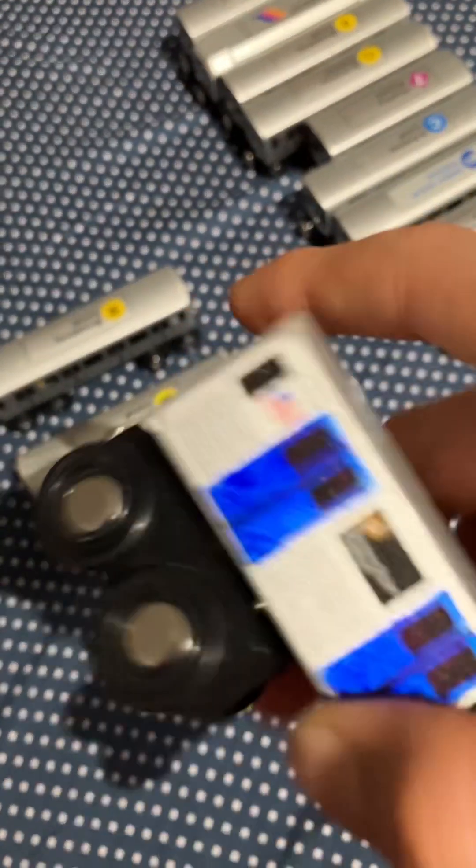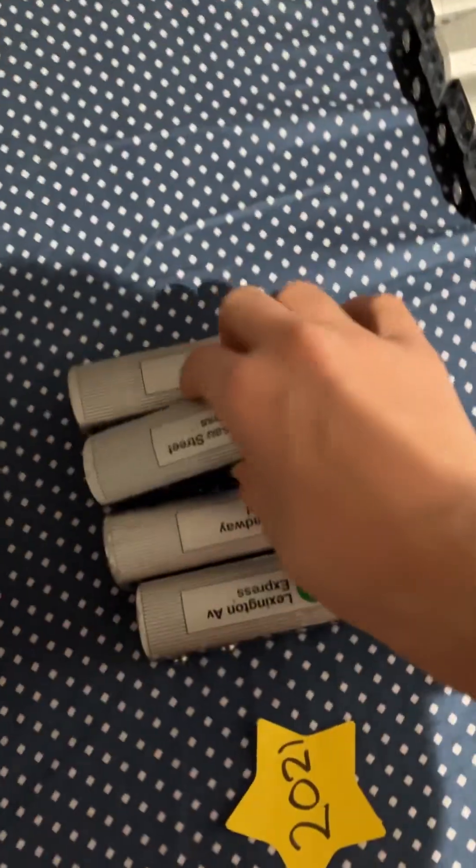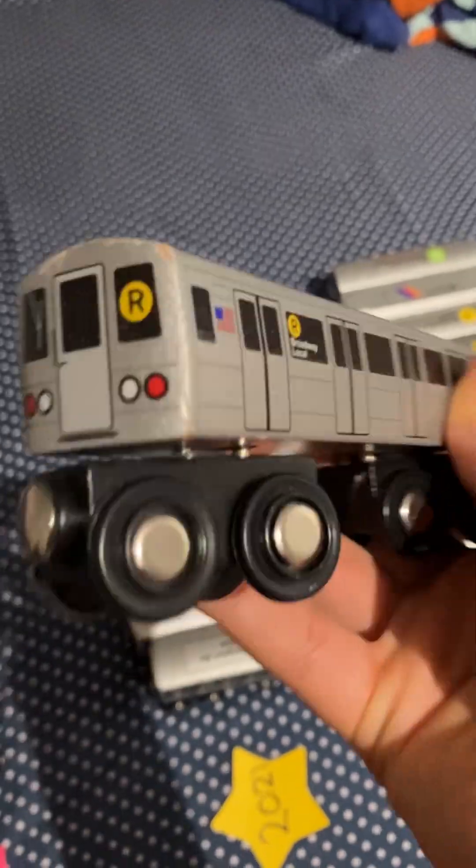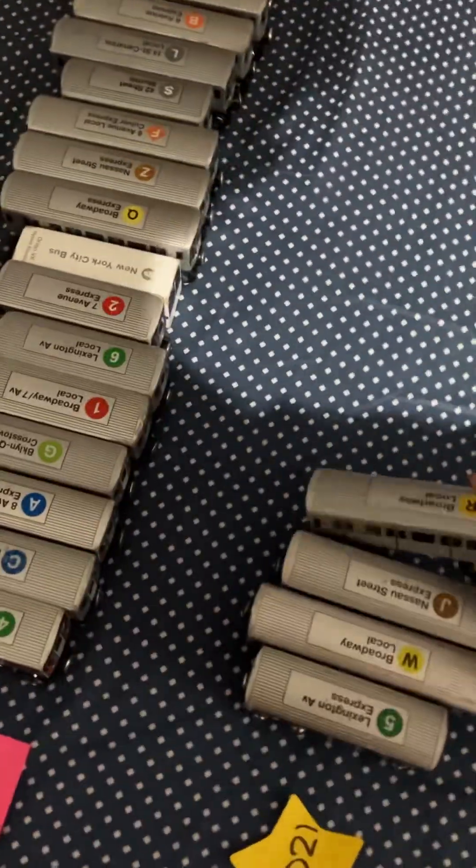Then I have this pre-go R32 J train, which used to be a Q train but now it's a J train — and the J train is also retired. Then I have a retired R46R. And that's all for 2021.